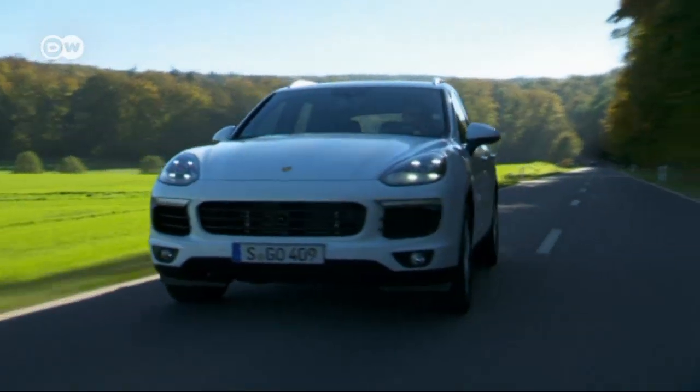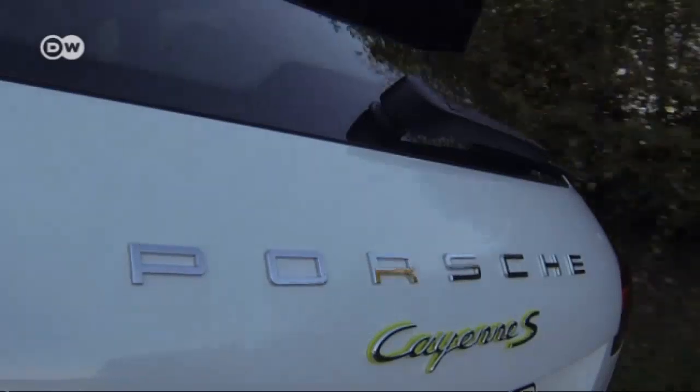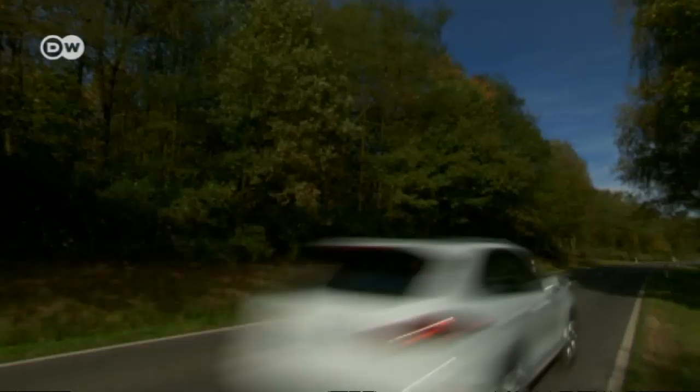Future generations of Porsche sports cars are sure to benefit from today's e-hybrid progress. Porsche and hybrid fit together hand in glove — even the sports car maker's founder, Ferdinand Porsche, experimented with hybrid drive.